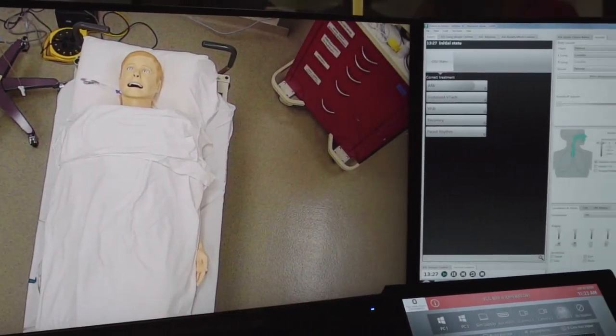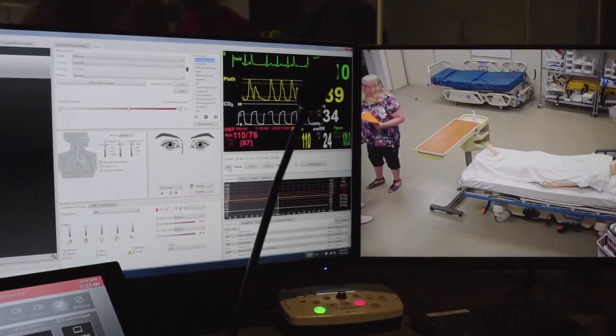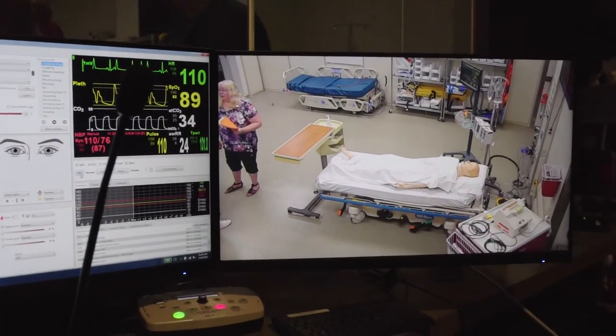Very early on in the first year you'll be working within the technical space but also working with our standardized patients. These are, if you will, actors who portray patients so that our students can learn the skills of interacting with patients in a very low stress environment.